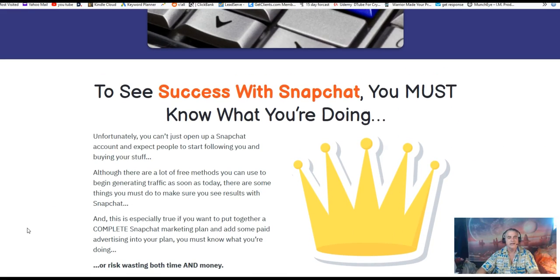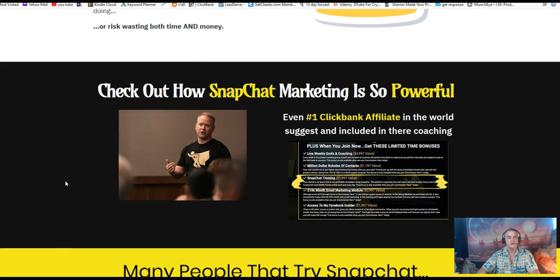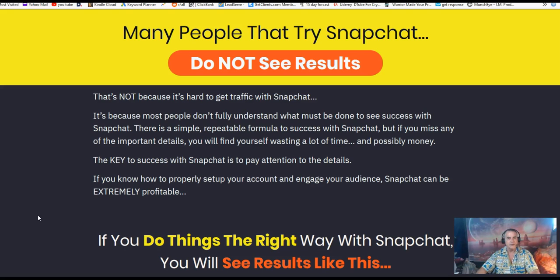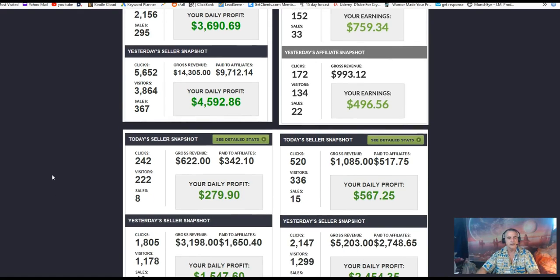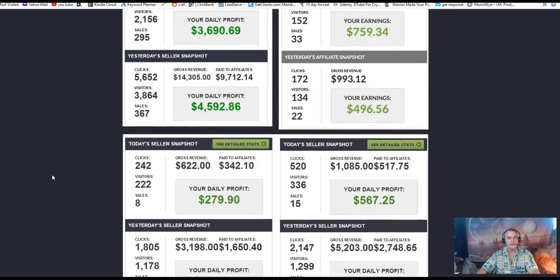You can get to the sales page at any time through my link below this video. To have success with Snapchat you must know what you're doing, and this course teaches you how. A top ClickBank affiliate featured here promotes Snapchat as one of the best ways to get traffic to his offers and makes a lot of money from it. Many people don't know how to use Snapchat for traffic, and there are results you can read through at your leisure.